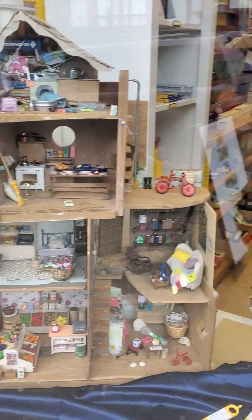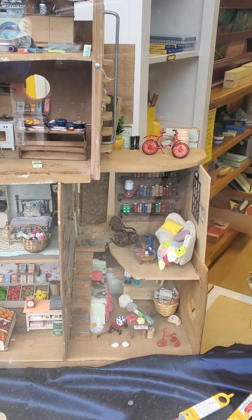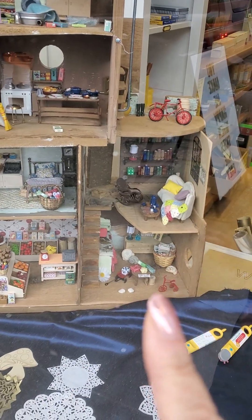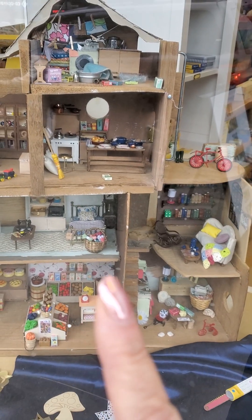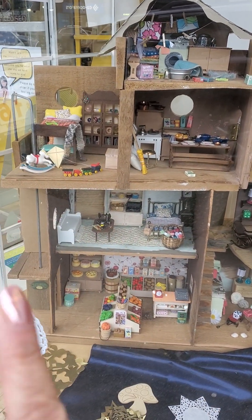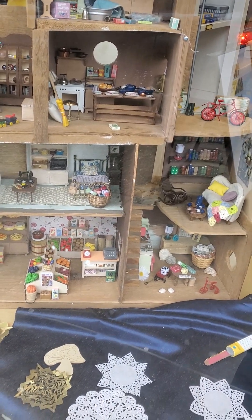Hey guys, it's Barbie Box. Look what I saw today — I have just discovered this. This is so cool. It's a little dollhouse that somebody put together and it's original, it's like it's handmade.